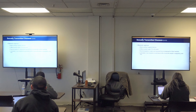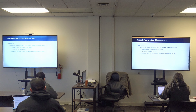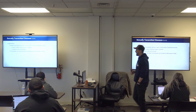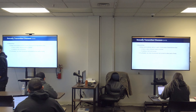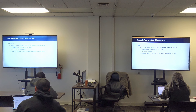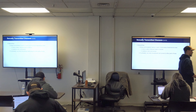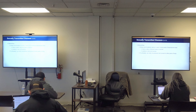Gonorrhea grows and multiplies rapidly in warm, moist areas of the reproductive tract — in women, the cervix, uterus, and fallopian tubes; in males, the urethra. If untreated, it can enter the bloodstream and spread to other parts of the body. The nickname for gonorrhea is 'the clap.' There is now antibiotic-resistant gonorrhea called 'super gonorrhea' currently in Southeast Asia.